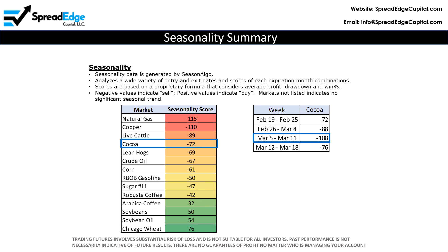Cocoa has a bearish seasonality score of negative 72 and is amongst the strongest bearish markets for the week. Note also that the seasonality score for cocoa gets more bearish over the next two weeks and peaks at negative 108 during the week of March 5th through 11th.